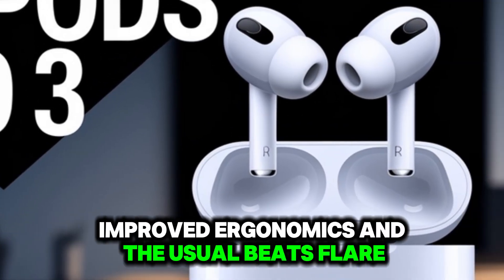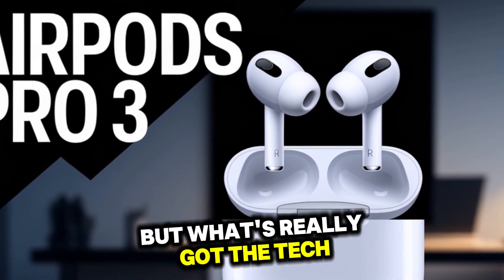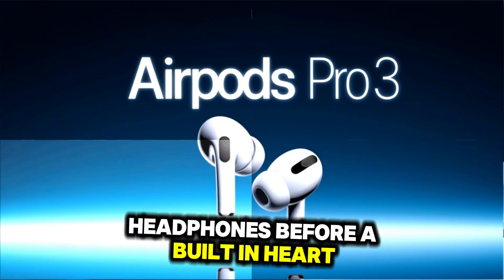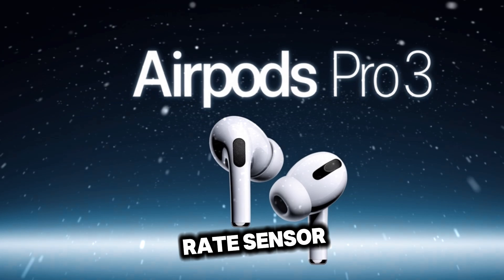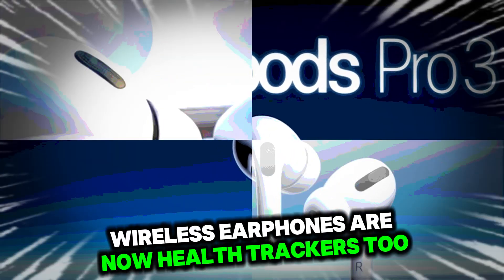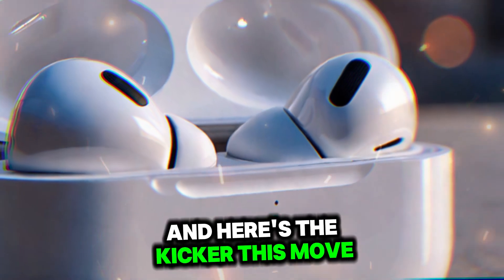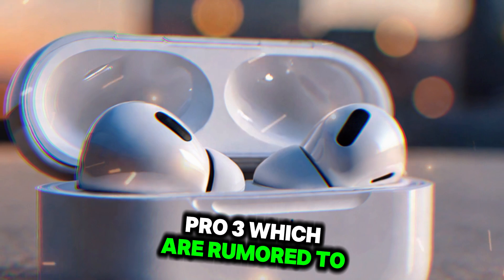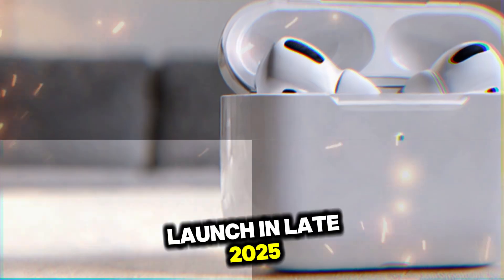Yes, there are new colors, improved ergonomics, and the usual Beats flair. But what's really got the tech world buzzing is something we've never seen on Apple headphones before — a built-in heart rate sensor. Apple's iconic workout-oriented wireless earphones are now health trackers too. And this move may be a sneak peek into what's coming to the AirPods Pro 3, which are rumored to launch in late 2025.